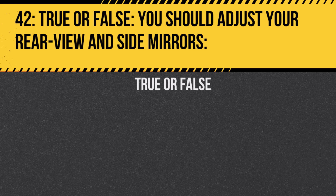Question 42. True or false: You should adjust your rear view and side mirrors. Answer: True. Properly adjusted mirrors minimize blind spots and enhance safety.